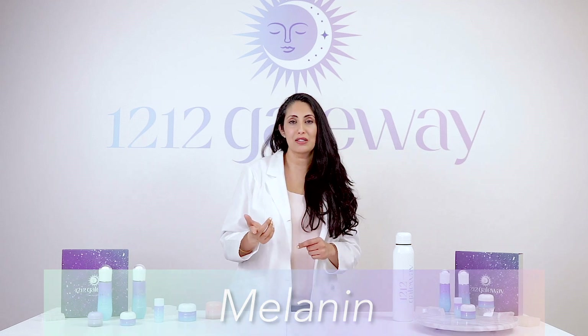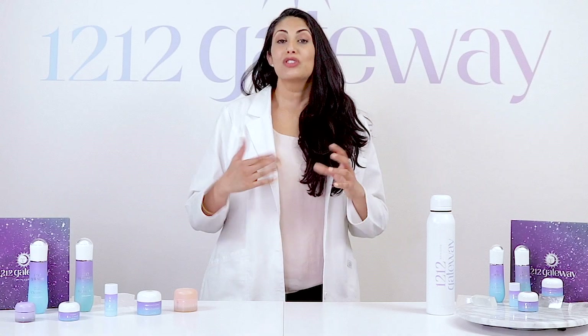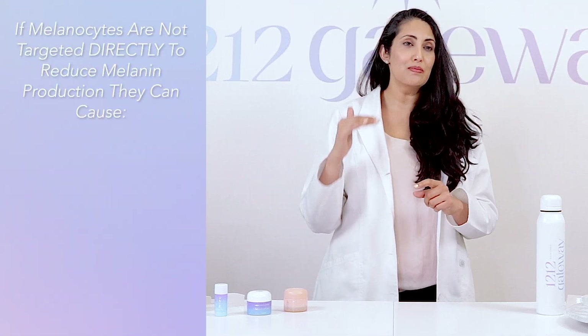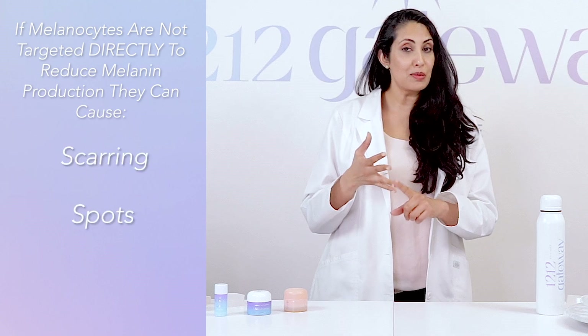People of color have very large melanocytes that are very easily triggered to produce melanin, which is why even a little scratch can leave a permanent scar for some of us. People who are light-skinned just have smaller melanocytes that are not nearly as easily triggered to scar and spot. So for people of color, if the melanocytes are not targeted directly to reduce melanin production, they can cause scarring, spots, and hyperpigmentation.